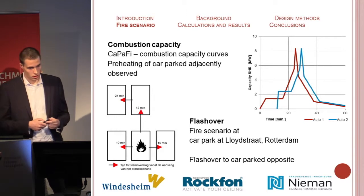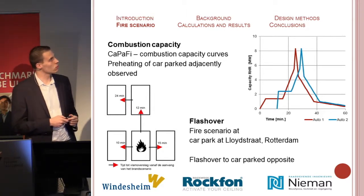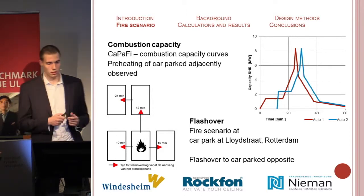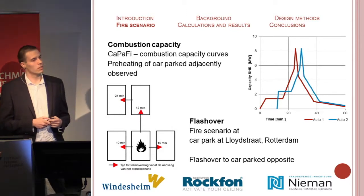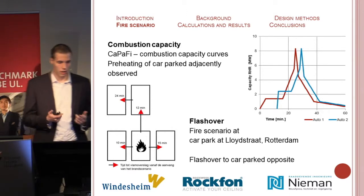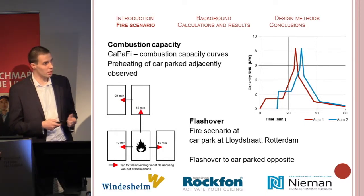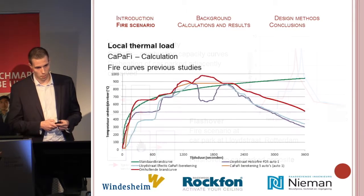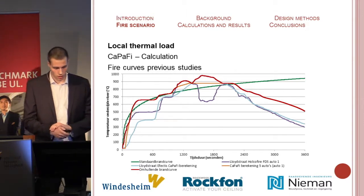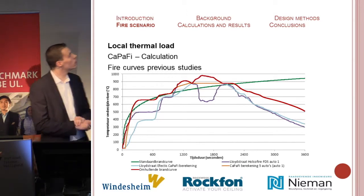The combustion capacity of a car is based on curves depicted here, and there's a phenomenon where the adjacent car preheats — the preheated car will erupt in flames sooner and faster. For flashovers, we assume the fire scenario at the Lloydstraat car park, where a flashover to cars parked opposite took place in 10 to 15 minutes. Research also confirms flashovers will occur to cars parked opposite, so this must be assumed in the decisive scenario. For the local thermal load, I used Kappa Phi to plot this and compared it to results from other studies. I extrapolated the red curve, which is decisive, and applied it as the car fire curve.